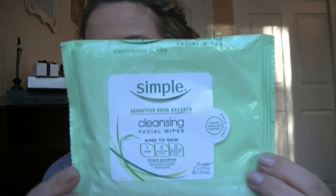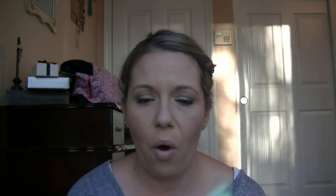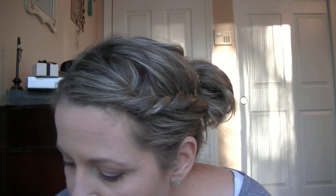They're the Simple cleansing cloths — you get 25 wipes. No alcohol, no oil, no artificial perfumes or dyes. What I really like is it removes really hard-to-get-off eye makeup, doesn't sting, no burning, doesn't irritate my skin at all, and I didn't break out. I definitely recommend these. I think I paid around $2.53 at Target. Definitely will repurchase, highly recommend. Next is makeup — the Rimmel Stay Matte pressed powder in transparent.